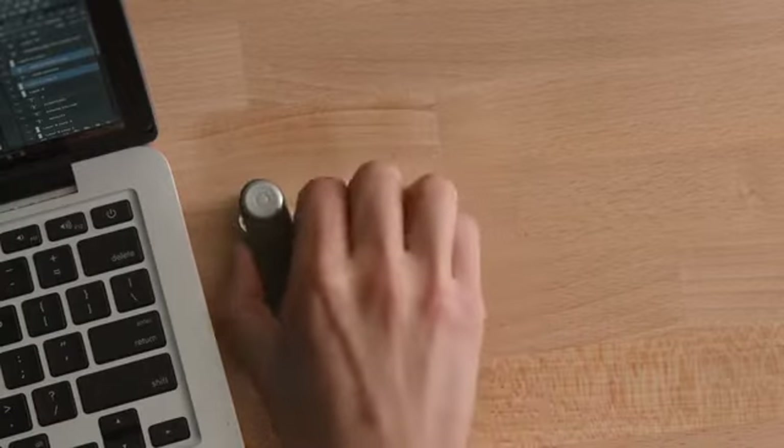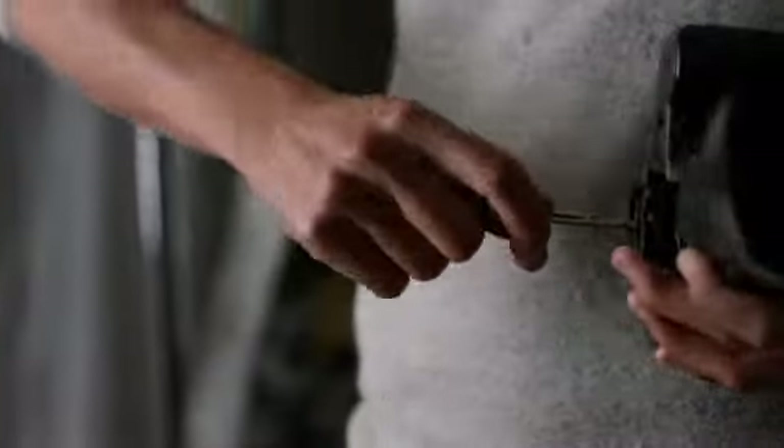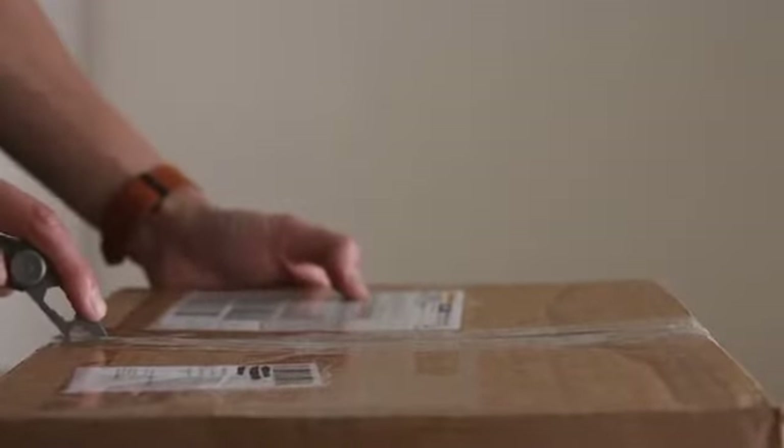We now have USB 3.0, which runs up to 10 times faster than our previous USB drive. We're also introducing the multi-tool, which allows you to have seven handy tools in a very compact form. All of the design, development, and groundwork has been done and we're ready to go into production.